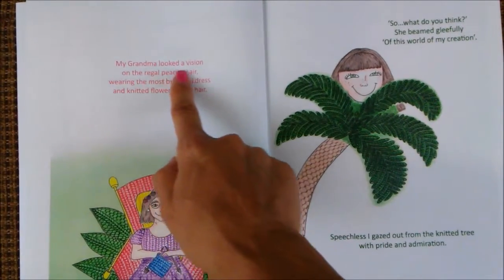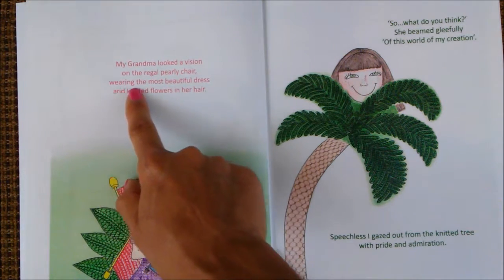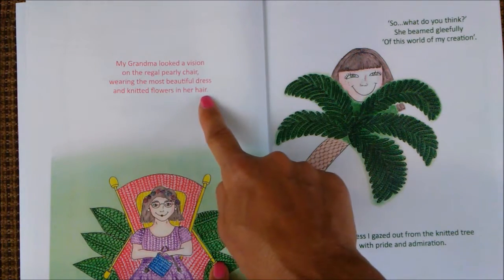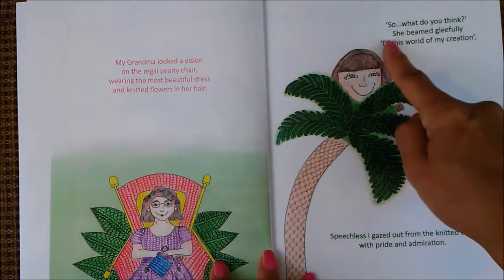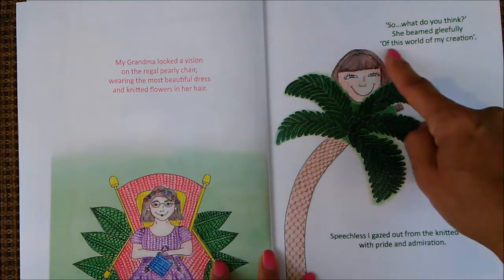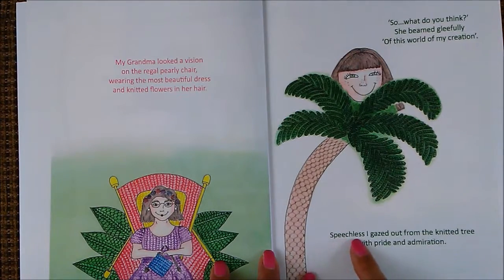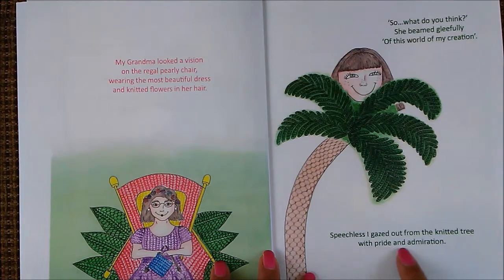My grandma looked of vision on the regal, pearly chair, wearing the most beautiful dress and knitted flowers in her hair. So what do you think? She beamed gleefully of this world of my creation. Speechless, I gazed out from the knitted tree, with pride and admiration.